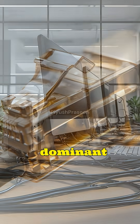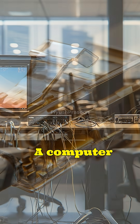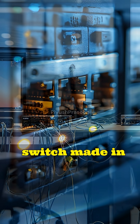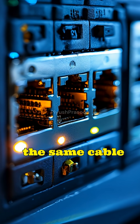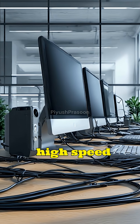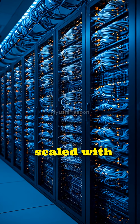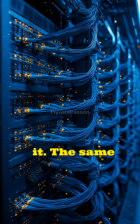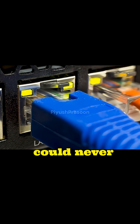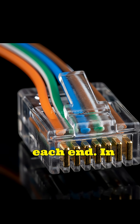RJ45 connectors became globally dominant because they solved a massive problem: interoperability. A computer made in one country could connect to a switch made in another country using the same cable with no customization. As Ethernet evolved from slow office networks to high-speed gigabit and multi-gigabit systems, the RJ45 connector scaled with it. The same basic connector now supports speeds that early network engineers could never have imagined, simply by improving cable quality and electronics at each end.